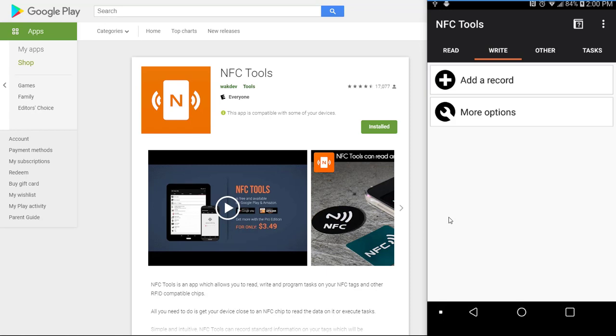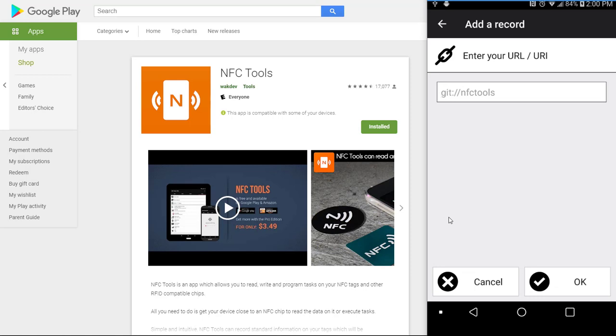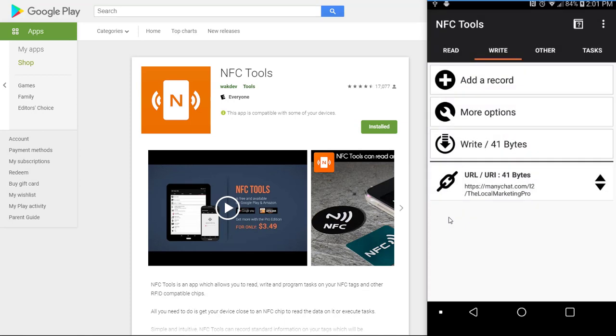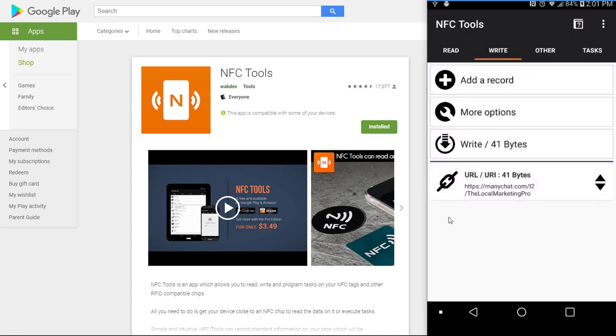Paste in the custom URL and tap okay. It enables writing mode and shows the size — 41 bytes. Tap write and hold the tag up to the phone. You'll hear a confirmation. Write complete. If the tag wasn't close enough the first time, just write it again. Once it's written successfully, you can repeat the process again and again — you could sit there and watch Netflix while you write NFC tags.